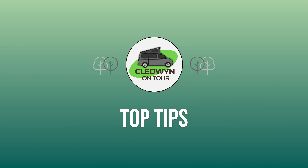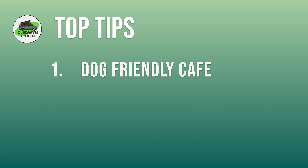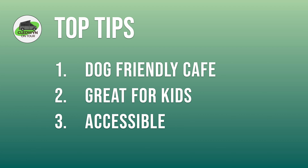Here are our top tips for Brynbach Park. The whole site is very dog-friendly and this includes the onsite cafe, so feel free to take your well-behaved pooch. If you have children in your group, there is plenty of things for them to do — our grandchildren particularly loved the park and seeing the wildlife around the lake. As the site is council-run, the park is very accessible for those less mobile. See their website for more details.